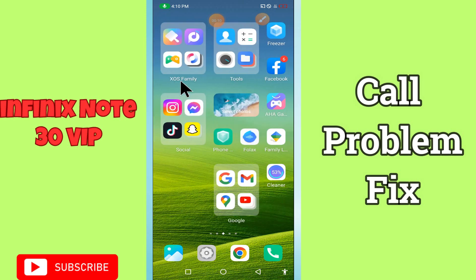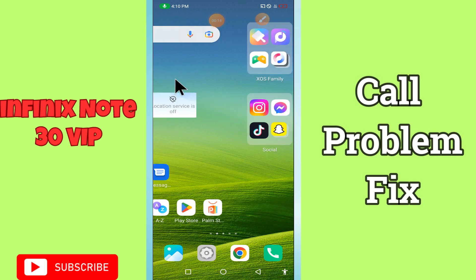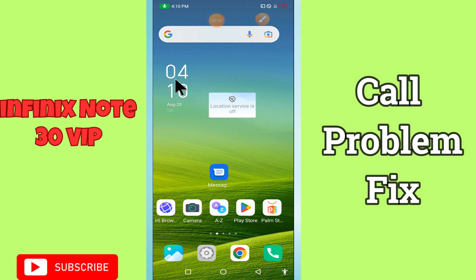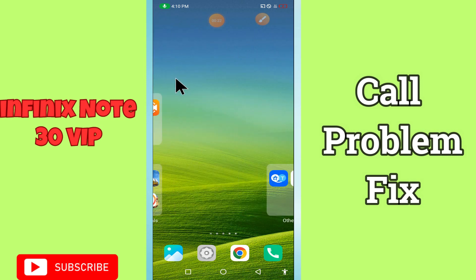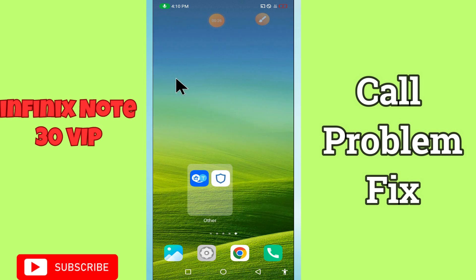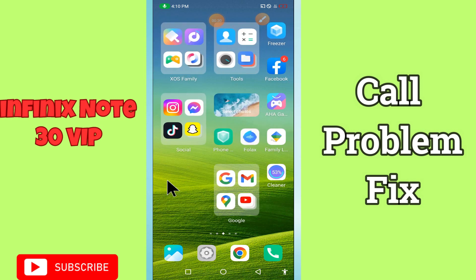Hello everyone. In today's video, I'm going to show you how to fix a call problem in your device, Node 30 VIP. In this device, if outgoing calls are not working, I'll tell you how you can fix it. Before I start, if you are new to my channel, don't forget to subscribe and press the bell icon. Watch the complete video and learn how you can do it.